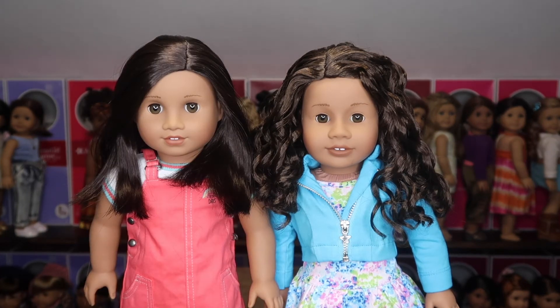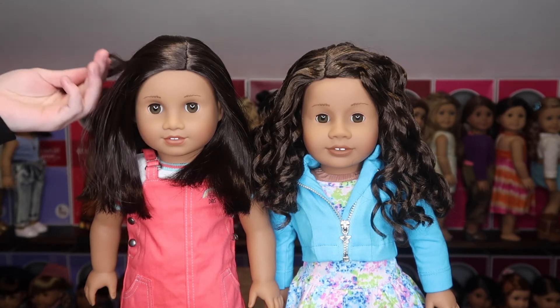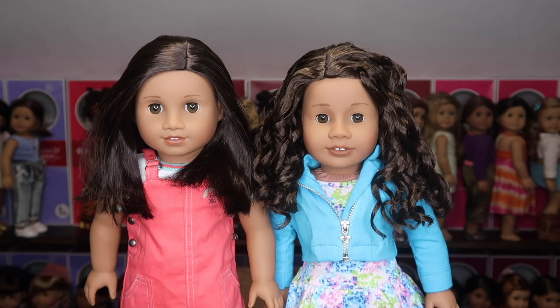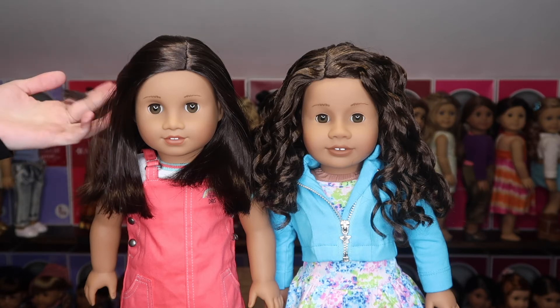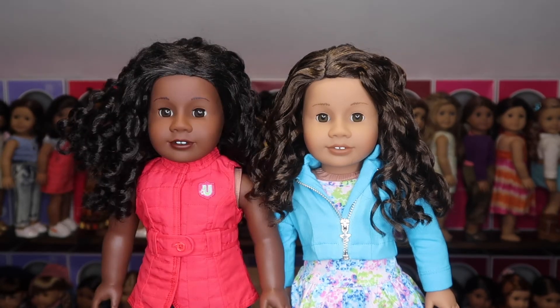This is Truly Me 62. I wanted to compare 62 and 26 because their numbers are flipped — 62 and 26 — and they have the same eye color and skin tone. They're both kind of sought-after dolls for their unique combination of features. Number 62 is a Sonali mold with straight hair, while 26 is an Addy mold with curly hair, but their colors and features are very similar. It's a very unique eye color I've never seen in another doll. Their skin tones are exactly the same; their lip colors differ. It's fun to see just how alike they really are.